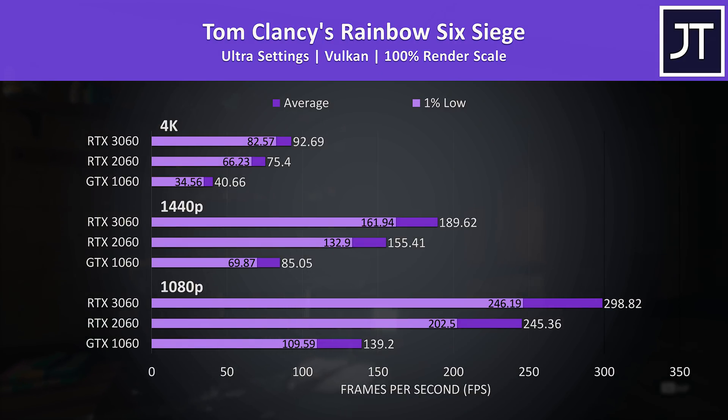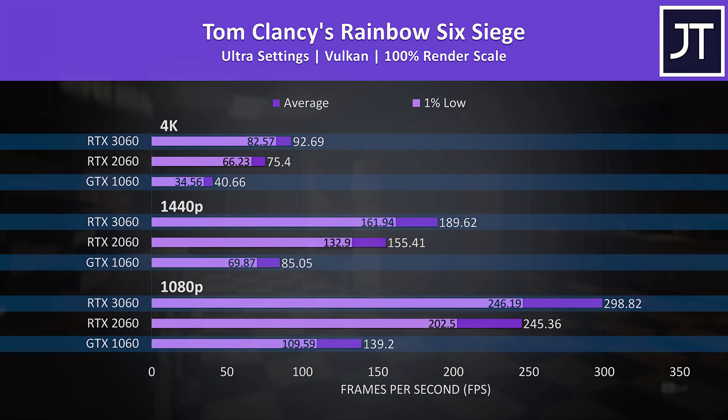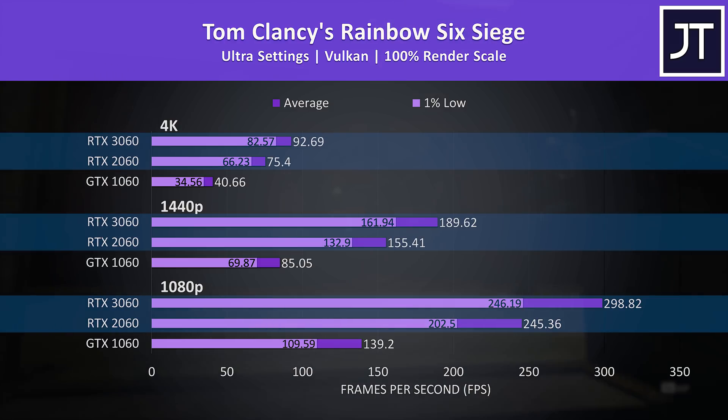Rainbow Six Siege was tested with the game's benchmark using Vulkan. This was another where the 3060 was able to produce more than 2 times the frames compared to the older 1060. There's a fair difference between the 3060 and 2060, just not as much of a boost — the 3060 was around 22% faster at all resolutions.